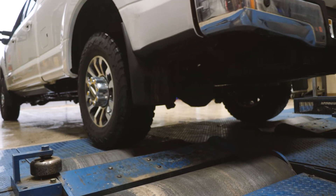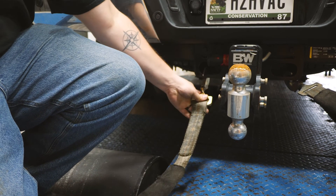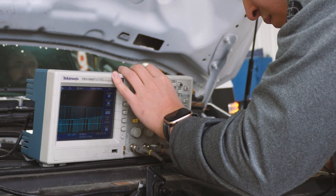When we find a new truck that we're trying to build a performance module for, we'll get the truck in here and throw it on our dyno. The first thing we'll do is scope and check out all the signals to make sure everything's good to go.